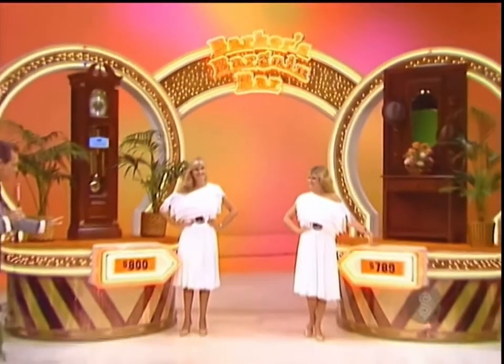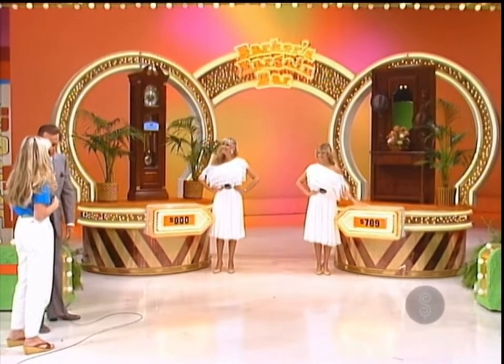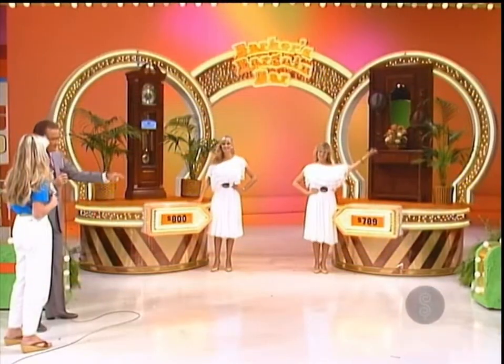Jeanette, both of these prizes are bargain priced. Which one is the bigger bargain — which one is more below the actual retail price? The clock at $800 or this gift at $789?